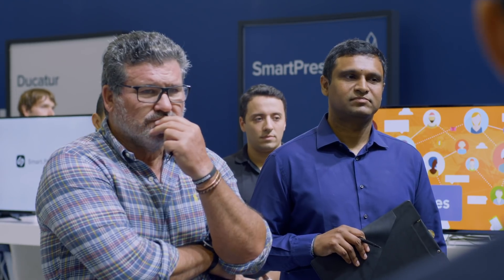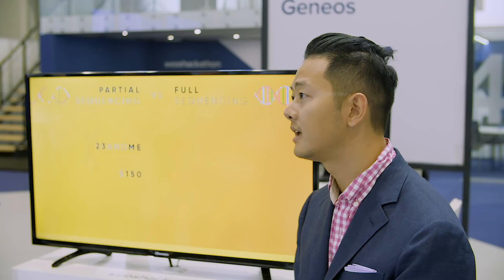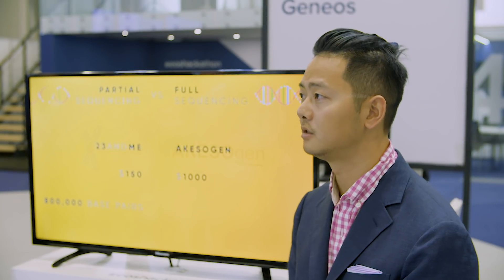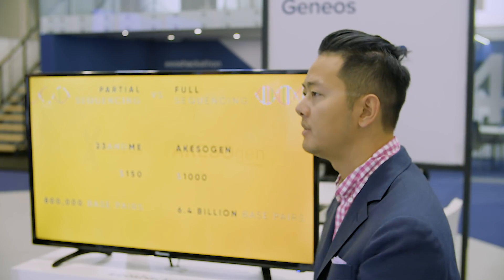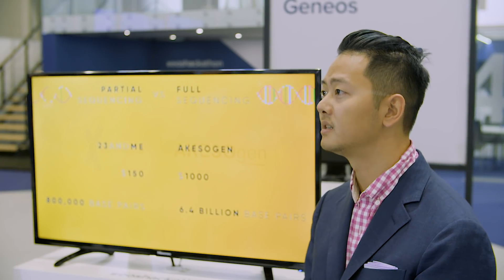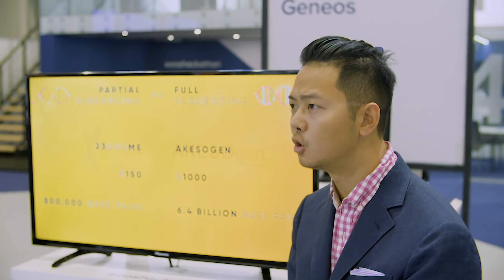Why is that? Well, what's currently done by companies like 23andMe is what we call partial sequencing. They charge $150 and sample around 800,000 base pairs. Full genome sequencing, done by labs like Akesogen, costs $1,000 and samples your entire DNA — that's 8,000 times more data and much more insightful. For 23andMe, you might get data points like, oh, you have long fingers. With full genome sequencing, you can get data points like there's an 80% chance that you will have a stroke in the next year. It's so powerful.